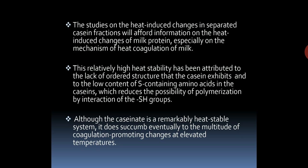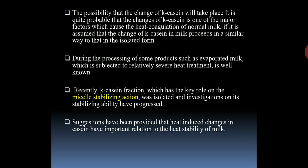This relatively high heat stability has been attributed to the lack of ordered structure that the caseins exhibit, and to the low content of sulfur-containing amino acids in the casein, which reduces the possibility of polymerization by interaction of the SH group. Although the casein is a remarkably heat stable system, it does eventually succumb to the multitude of coagulation-promoting changes at elevated temperatures. Changes in kappa-casein are considered a major factor causing the heat coagulation of normal milk. During the processing of products such as evaporated milk, which is subjected to relatively severe heat treatment, the kappa-casein fraction — which has a key role in micelle-stabilizing action — has been isolated, and its stabilizing ability has been investigated. Suggestions have been provided that heat-induced changes in caseins have important relations to the heat stability of milk.